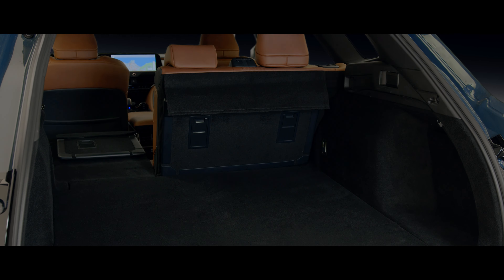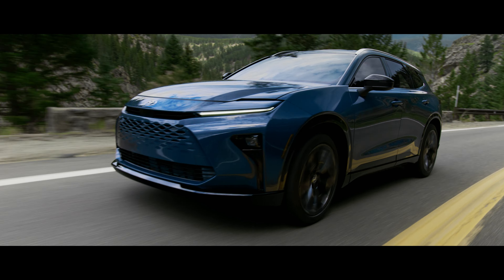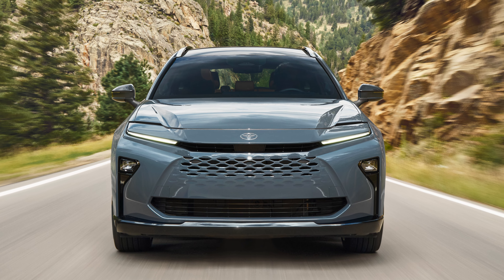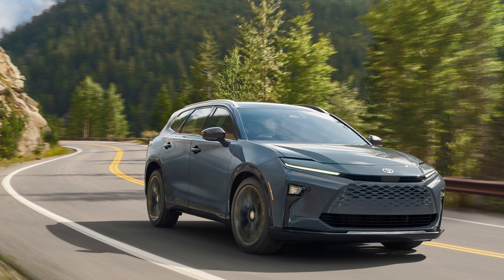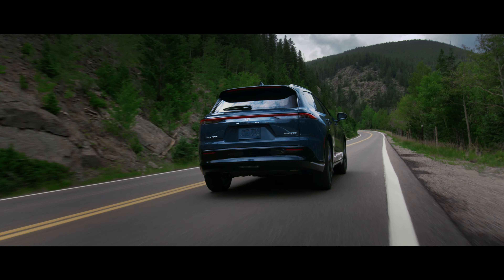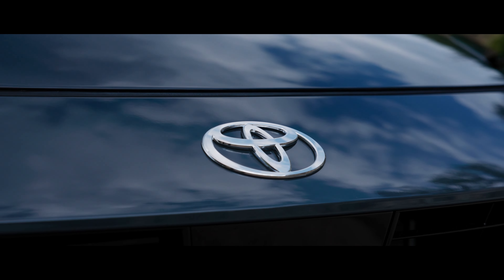Maybe a Platinum will follow after the launch of the XLE and Limited. Regardless, the Crown Signia offers up great interior space and some standout styling on the outside. It looks fairly normal from the rear and in profile, but the face sets it apart. I like the tall peaks on the pinched front fenders and the strong shoulder line. The Signia resembles a slightly taller wagon, and I'm here for that. Additionally, it's got a decently wide stance.